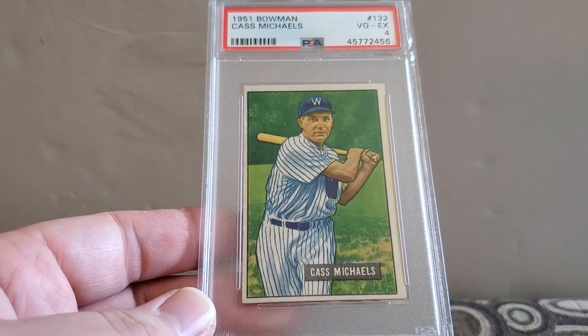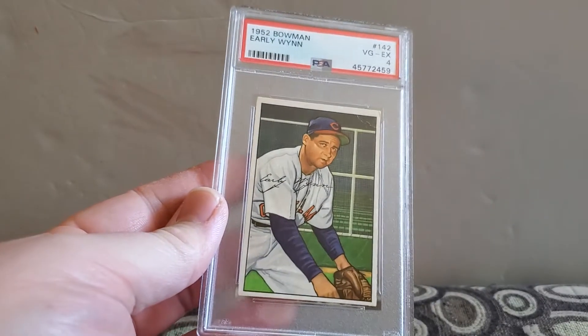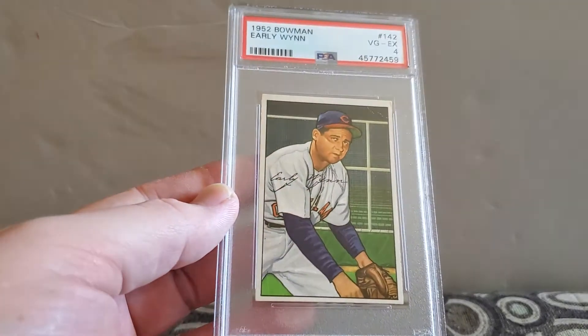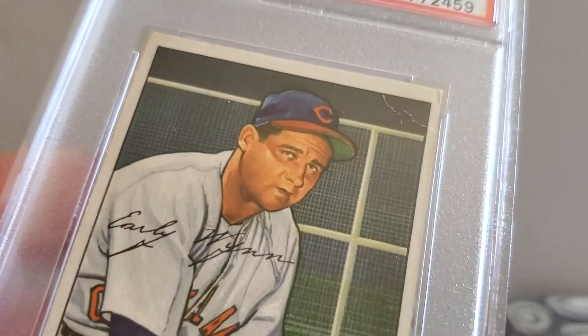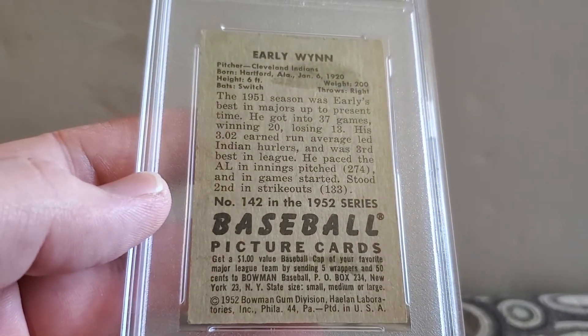51 Bowman, Cass Michaels, and a very good excellent four for the Senators. This next one was probably, in my opinion, the surprise of the order for me. I didn't think it would come back this high, but it's a 52 Bowman Early Wynn — Hall of Famer — and a very good excellent four. I figured that crease would destroy it, but I guess not. I guess the older cards are graded differently, so that was a cool one.